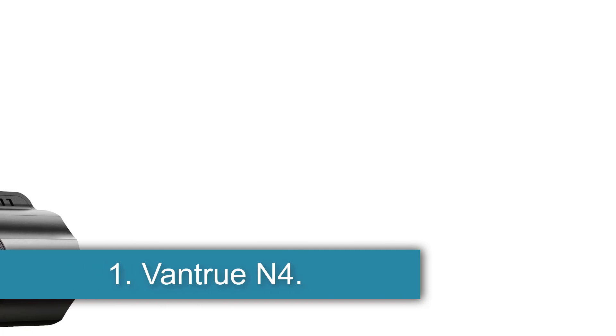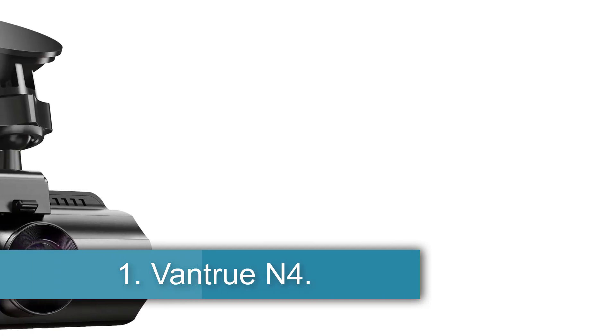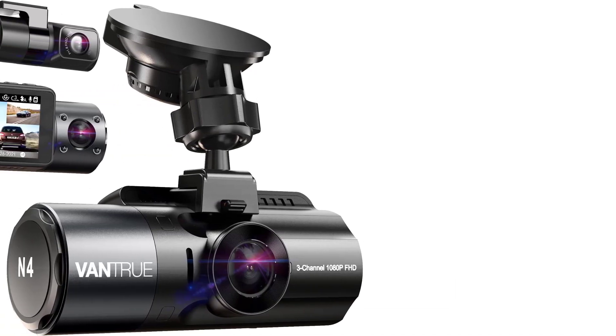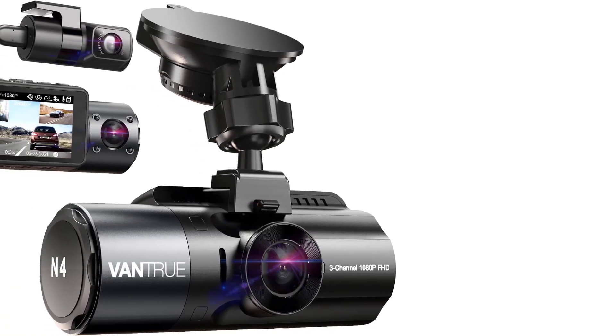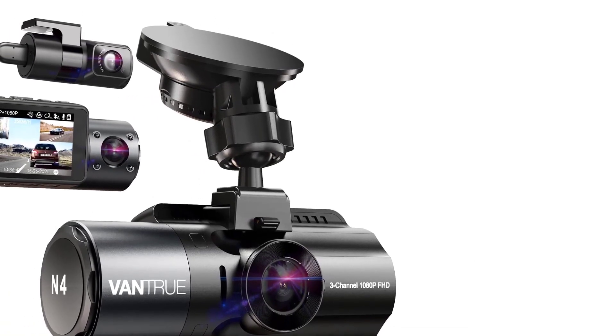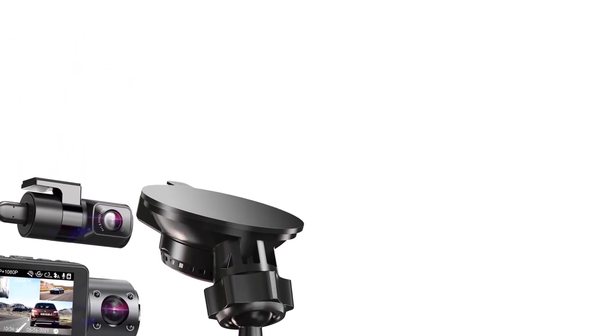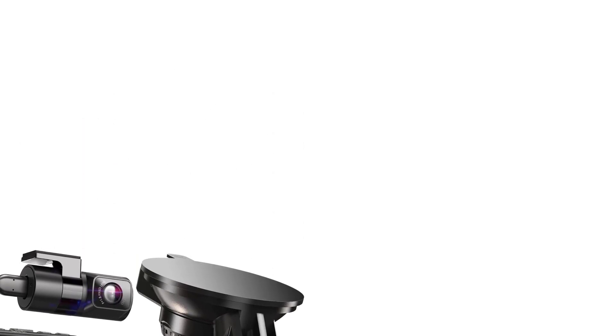Starting at number 1: the Ventrue N4. The Ventrue N4 is packed with premium features such as 2160p 4K/UHD resolution in its main camera, night vision, and 24-hour parked car monitoring to catch hit-and-run perpetrators, yet it costs half as much as some comparable models.